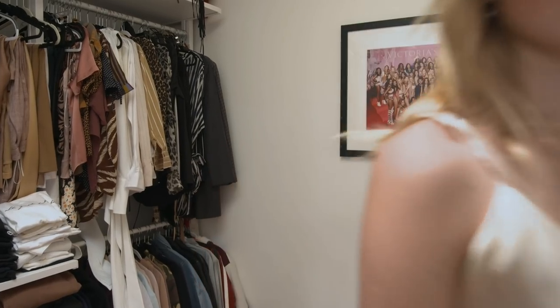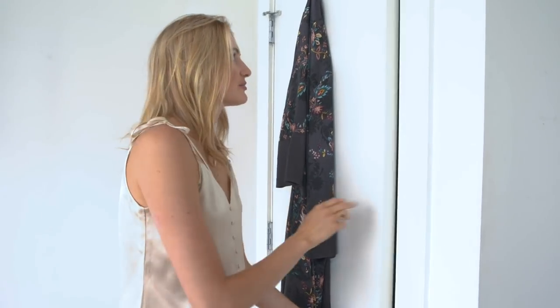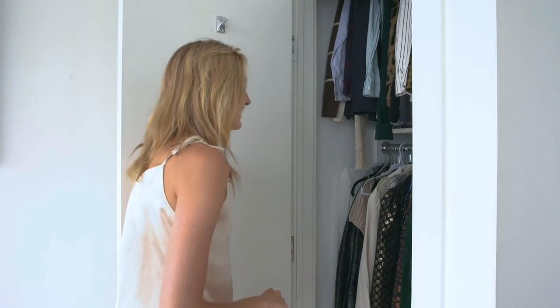We're going to hop over to closet number two. I have all my winter clothes vacuum-sealed in bags under my bed, so this is not even all of it — it's sometimes a disaster to find pieces under there.